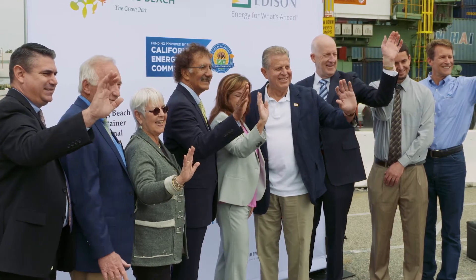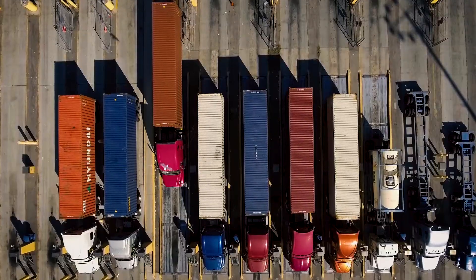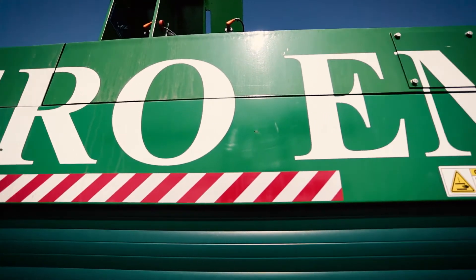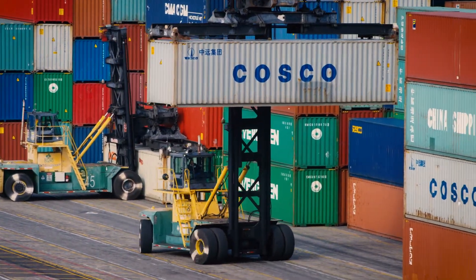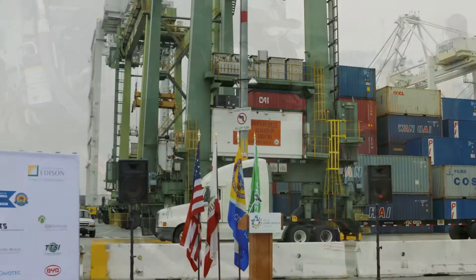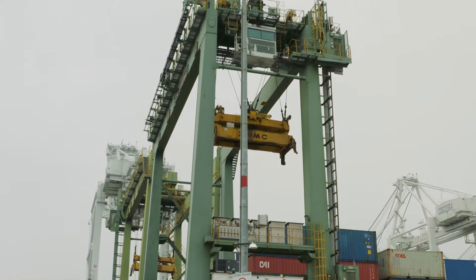Funded mostly by a $9.7 million grant from the California Energy Commission, the project will bring 25 vehicles that are zero or near zero emission to the port for one year to test their performance in a real world setting. This switch is expected to save more than 270,000 gallons of diesel fuel.